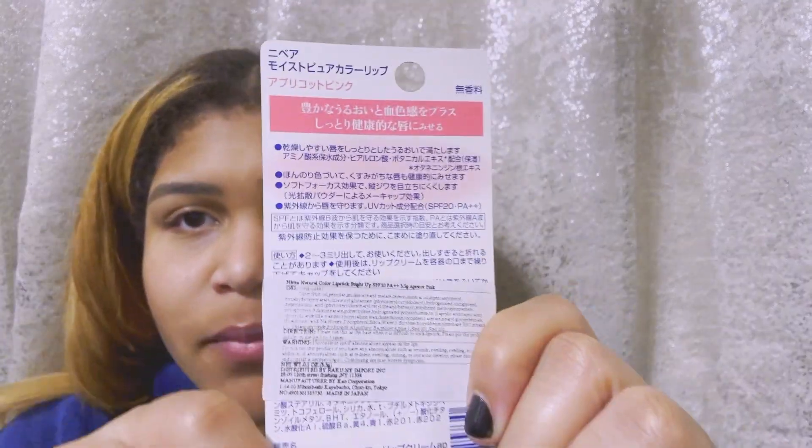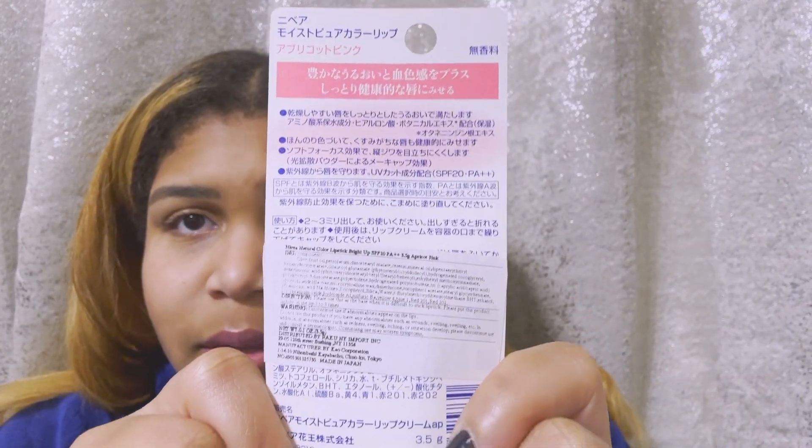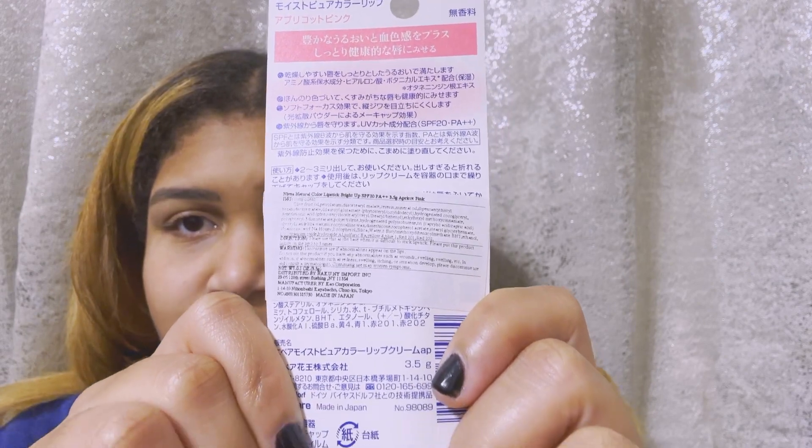I wish I had used Google Translate on this to see what it says — maybe some of you can read it and let me know what I'm supposed to do if I'm doing anything wrong, comment below. So far I really like the pink; I think it looks really good with tan skin. Let's see if it'll come off — a little bit, but not nearly as bad as the other one. So maybe it's legit.